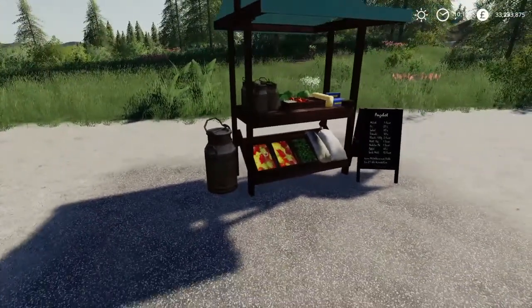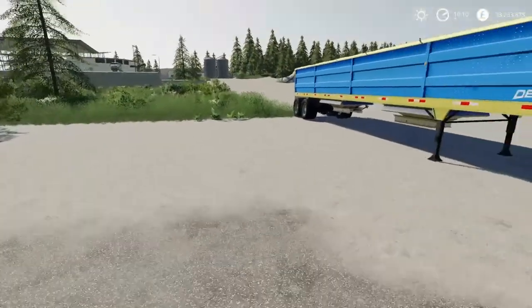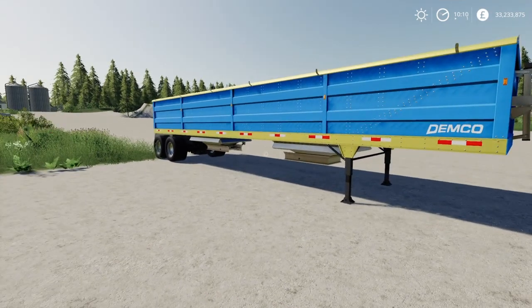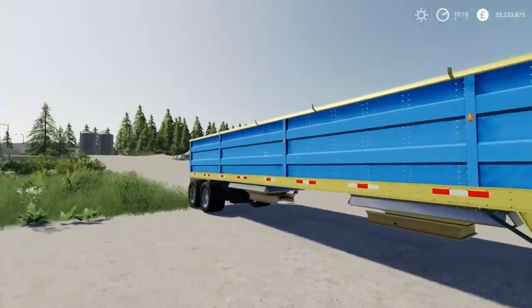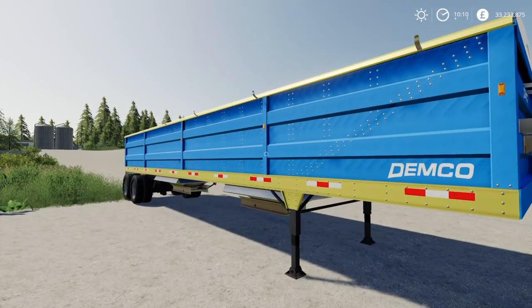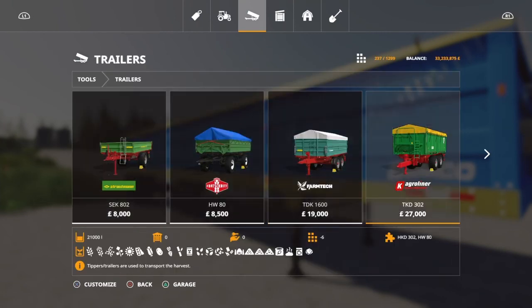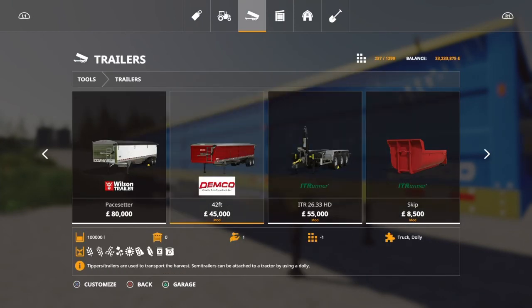Here it is looking good — not really much more to say, but we will do a little test with this at the end. Here's a brand new trailer: the Demco 42-foot. This is a 100,000-liter capacity — amazing, brilliant, fantastic. It's only seven slots.